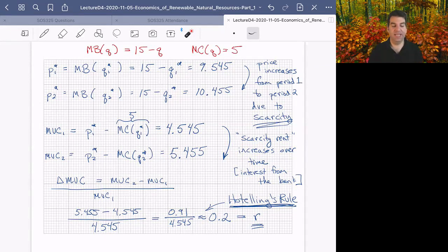That brings us up to date on our non-renewable resource discussions and Hotelling's Rule. The magic of scarcity turns a natural resource into a capital asset that generates increasing returns over time.